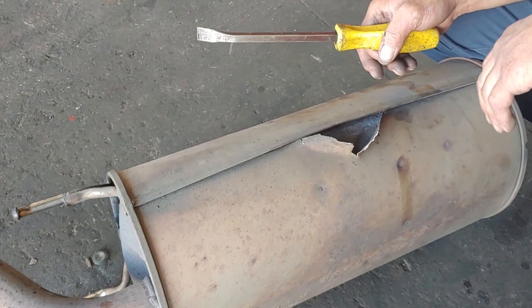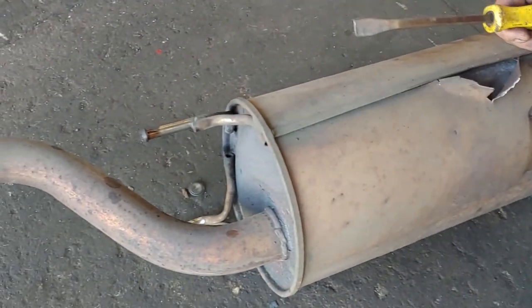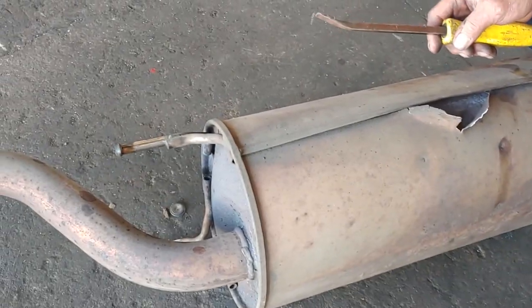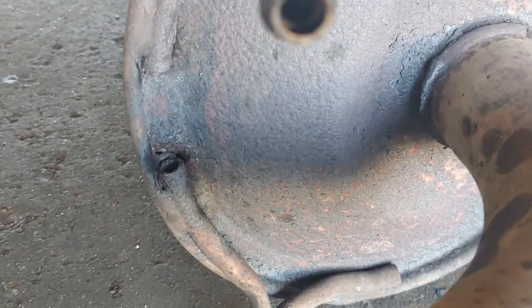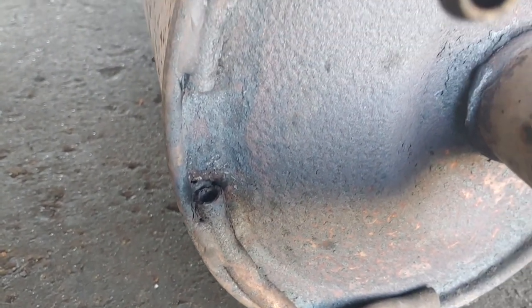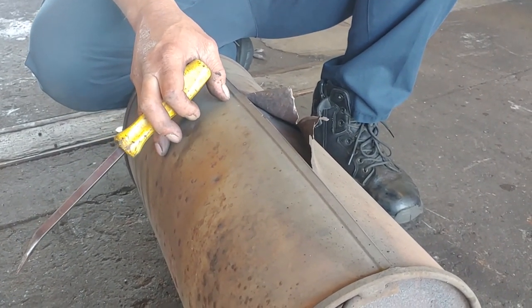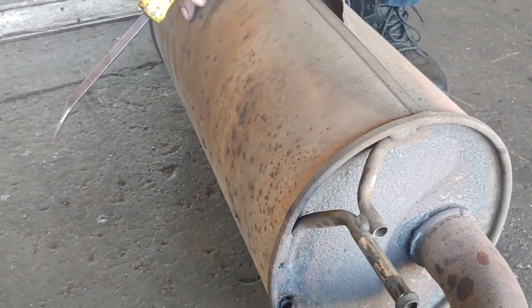In the future if anything happens to the pipes it'll be cheaper to just change that piece. Even if I just bought the muffler and cut it here and here, it doesn't line up with the aftermarket. There's a hole right there. We're welding it? No — clamping it, so if you ever have to change something it can just be cut. I'd rather have it done right.